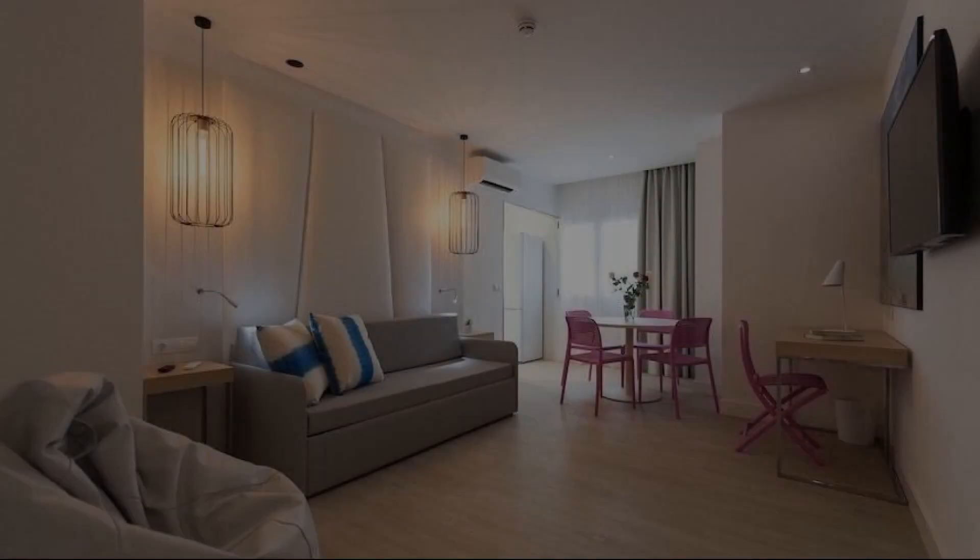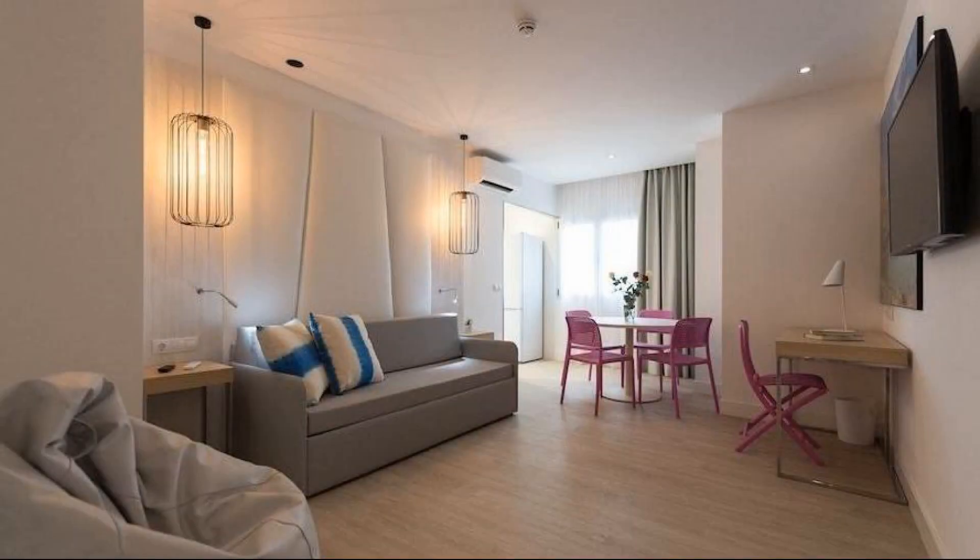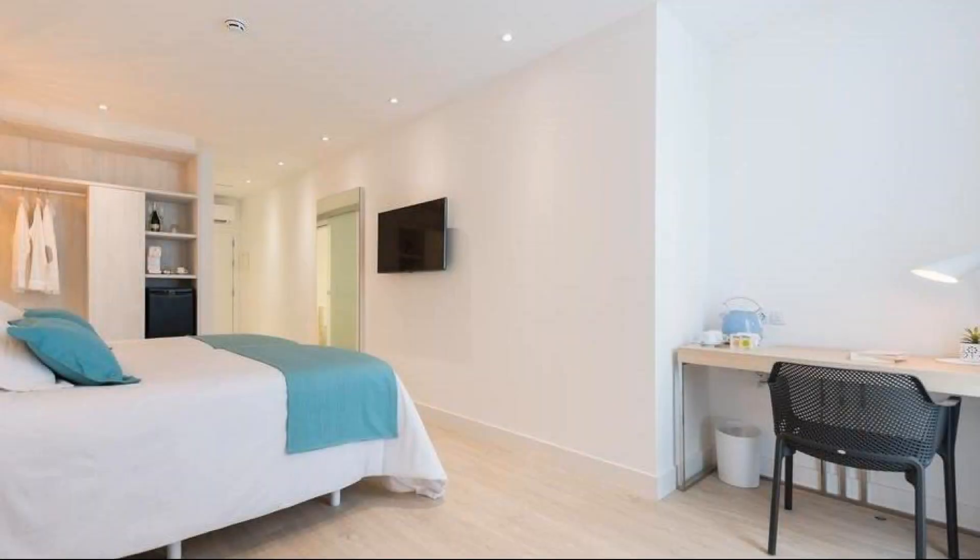Hi, welcome back to my channel and now you are watching a new video of a property. In this property, 3 types of rooms are available on agoda.com. You can book online and enjoy it.